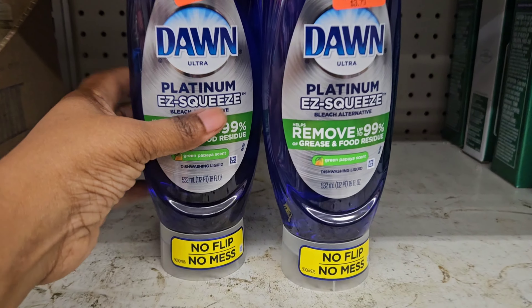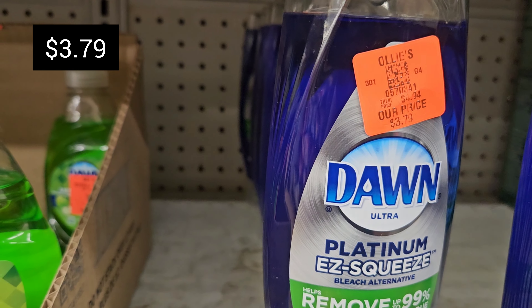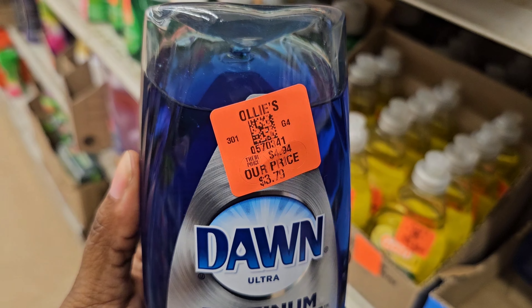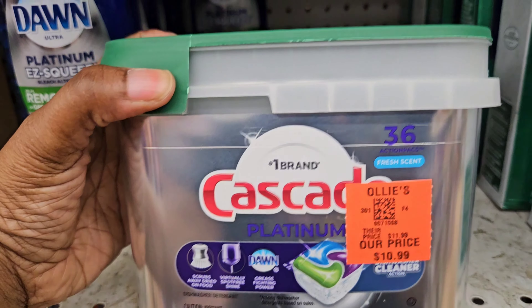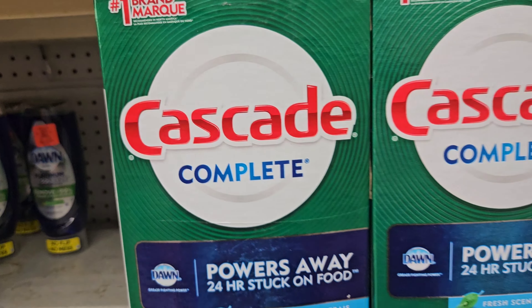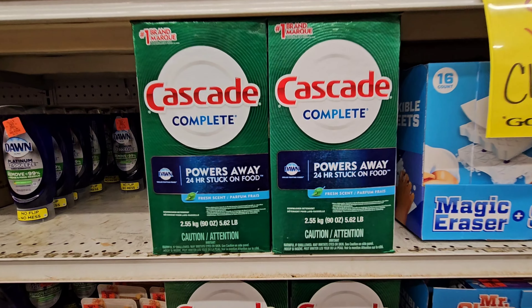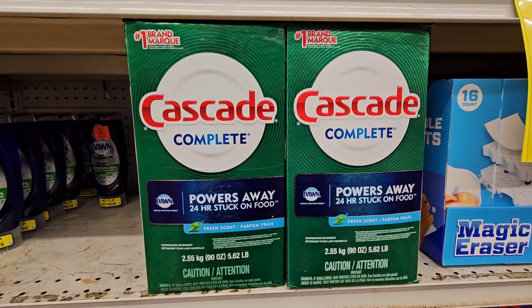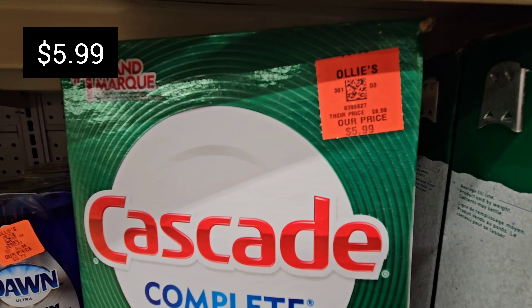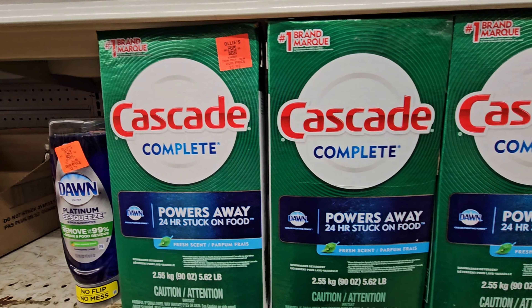We also have some Dawn Easy Squeeze right here — removes up to 99% grease, and this one is $3.79, the Dawn Ultra. Here's some more Cascade pods — you get 36 in here for $10.99. And here's more Cascade — the Complete powder, 5.62 pounds, for your dishwasher, and these are $5.99.